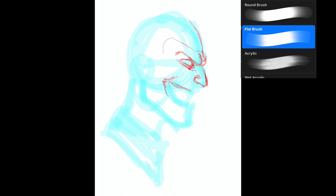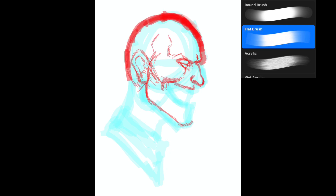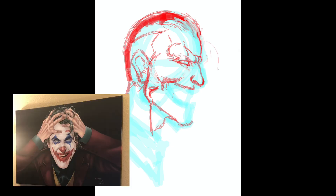Hey gang, welcome back to another episode of AONR Draws. My name is Nick Rivers, and if you've looked at the thumbnail you already know what this is about — this is my version of the clown prince of crime, the Joker. For this one I wanted to do something a little different from my other Joker drawings. I did do a Joaquin Phoenix killing joke style Joker, which I'll put up on screen right now, done in a very similar style to what I've attempted with this one.